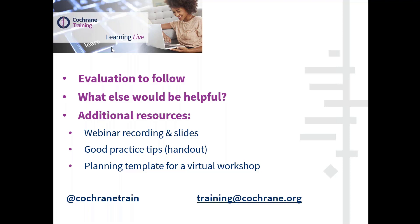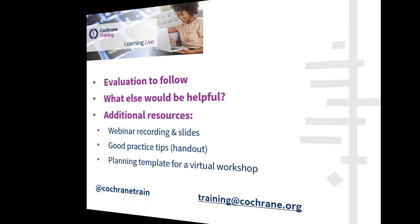That's all of the questions. Thank you everybody for your supportive comments, and thanks to the 47 of you who stayed on to the very end to hear those final questions. An evaluation is coming out tomorrow — please take some time to let us know what's useful to you. We'll share the materials from this webinar shortly after we've had a chance to look at your comments in the next week or so. Thanks very much everybody, bye.